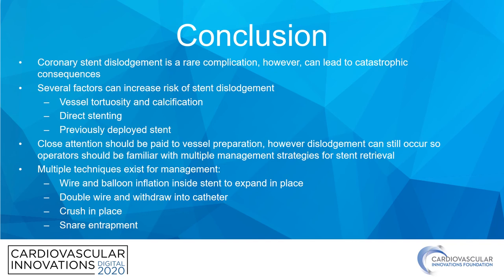There are several factors operators should be aware of that can increase the risk of stent dislodgement: extreme angulation, vessel tortuosity and calcification, proceeding with a direct stenting technique with inadequate vessel preparation, or the presence of a previously deployed stent. Close attention should be paid to vessel preparation in those scenarios. However, even with the best preparations and intentions, dislodgement can still occur, and operators need to be familiar with multiple management strategies for stent removal. This case demonstrates that, as multiple techniques were employed starting with the simplest and moving to more complex ones.